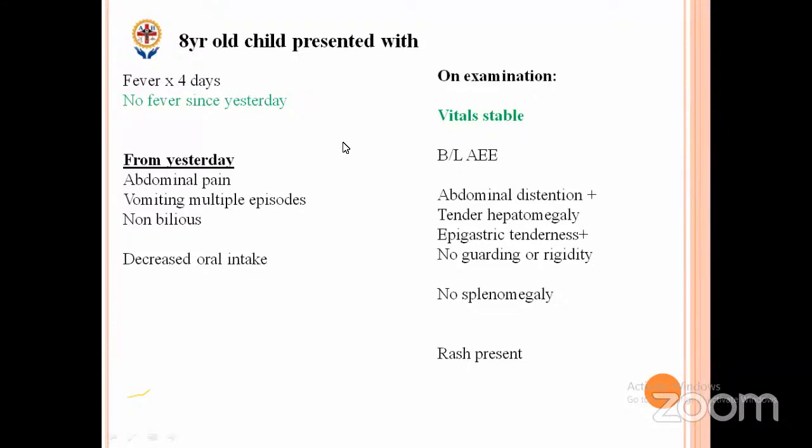Abdominal distension was there. Central hepatomegaly was there. There is replication tenderness as well, but there is no guarding or rigidity. And there is no splenomegaly as well. And there is a rash on the body which is blanchable.